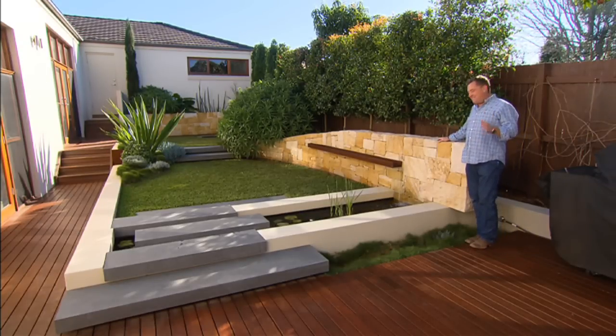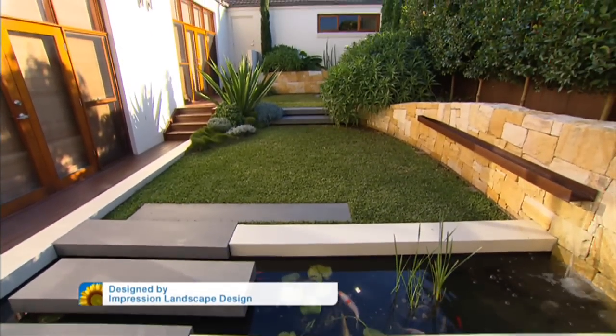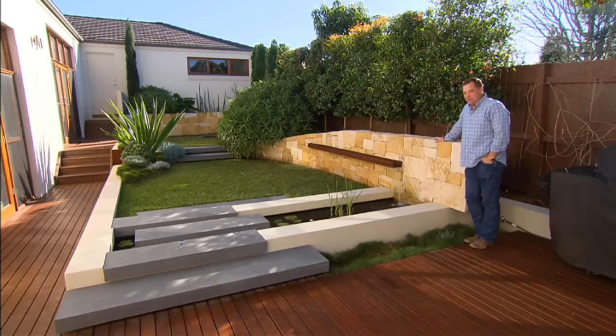Wow, such a clever use of space. Yes, it's a courtyard, but it's still a garden. And there's something here for every different person in the family. Not to mention it's beautiful.